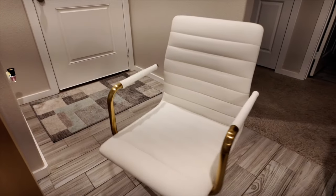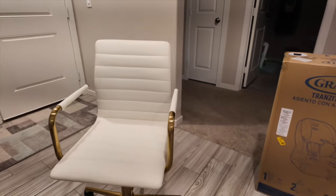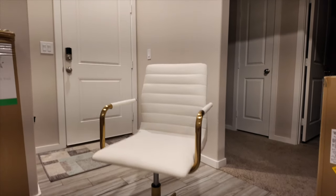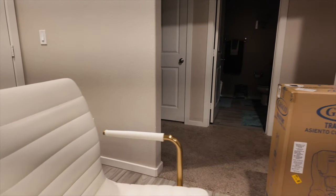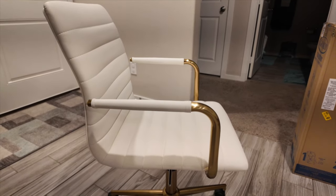Okay, that did not take long though. Perfect! It's very simple but this is as high as it goes, so if you want something a little bit higher just be mindful of that. But my desk is not that high so I actually need it to go lower. But yeah, it was very easy to put together.